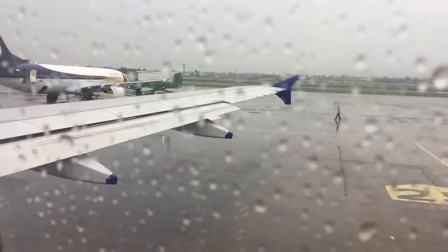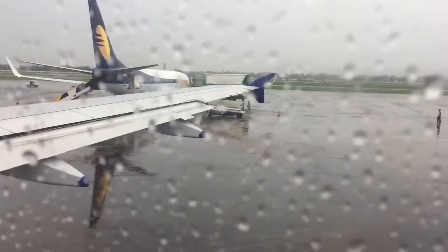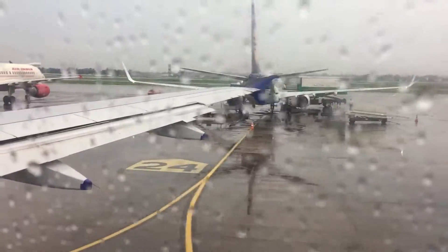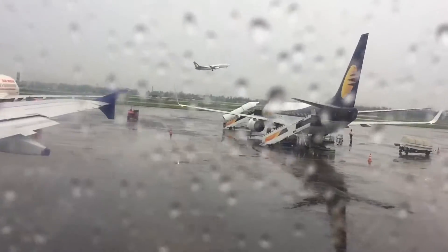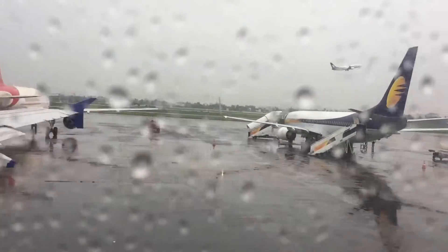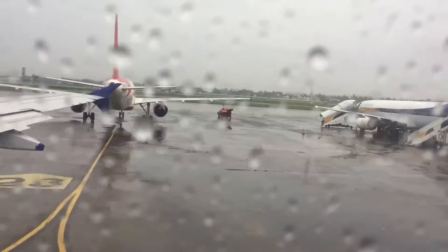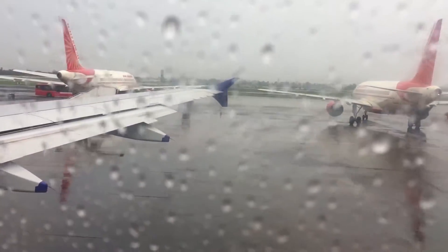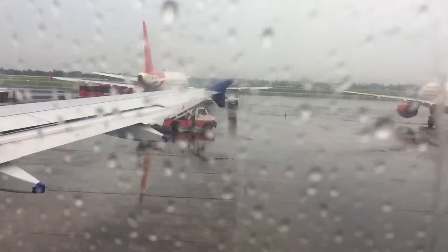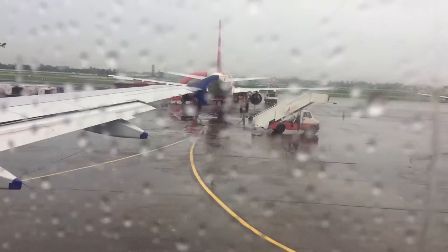We are passing through aircraft parked on the tarmac at NSC Airport. You can see an Air India aircraft departing and taking off. Air India has service operations here and it's also a hub for Air India serving the North Eastern states.